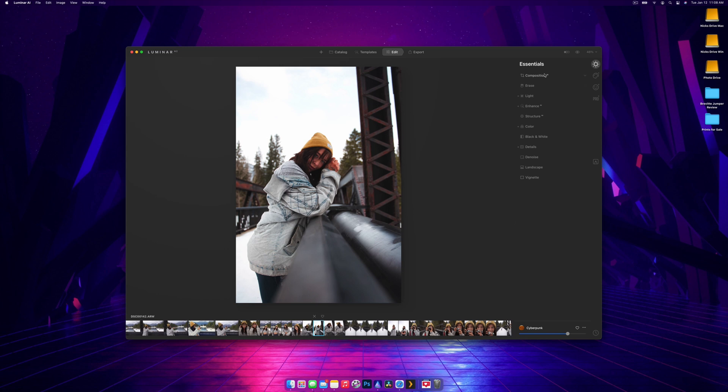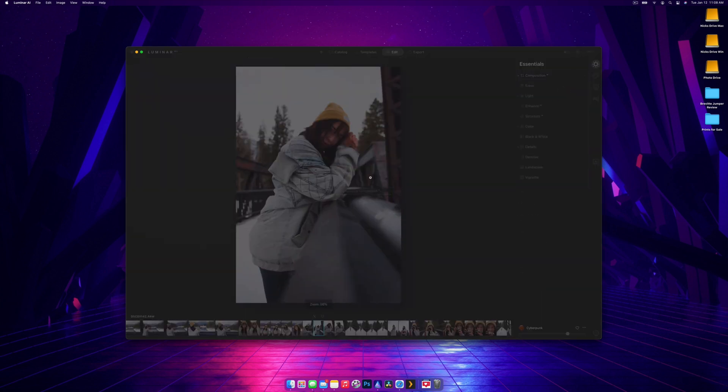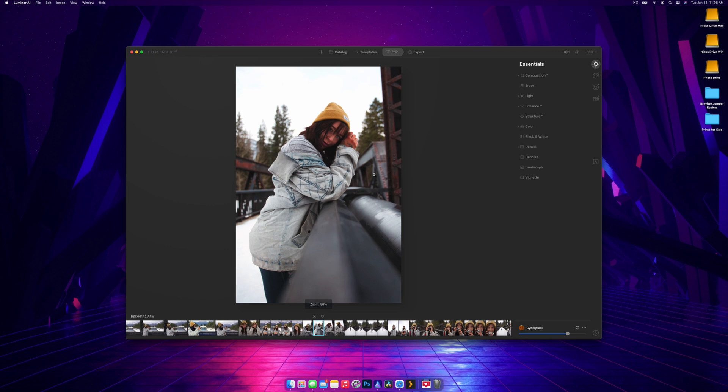In the Edit tab you have all the tools you'd be familiar with from Lightroom. Under Composition, there's a Composition AI button that automatically recomps the scene based on what's in it. You click it, it does its thing, and it crops down and centers the subject — honestly that's a pretty good crop without having to do anything more.